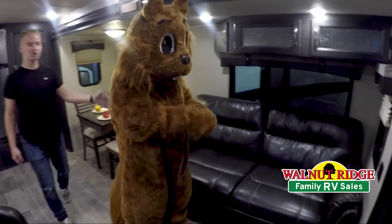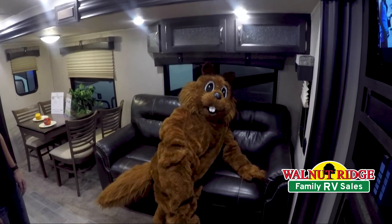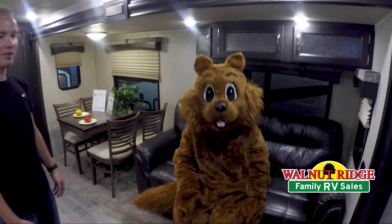Wally also wants to tell us about the couch, which folds into a bed and allows two more people to be able to come along on your trip with you on the weekend. Wally likes to have all his friends come along with him, which is really nice when you have your family and friends come.